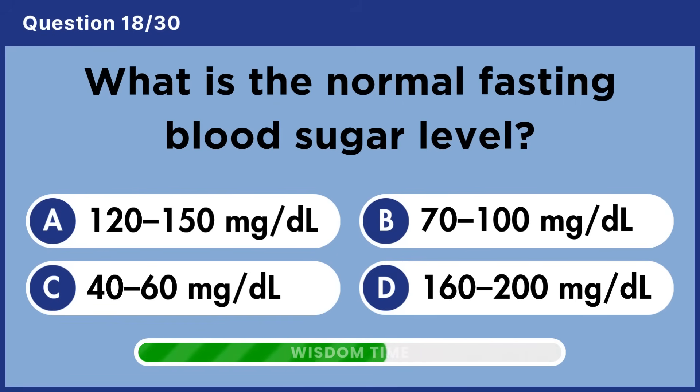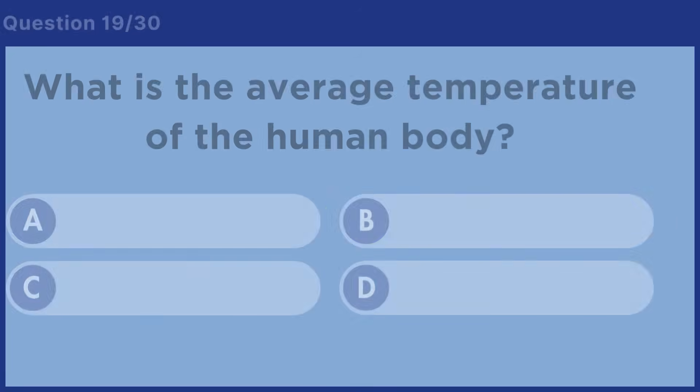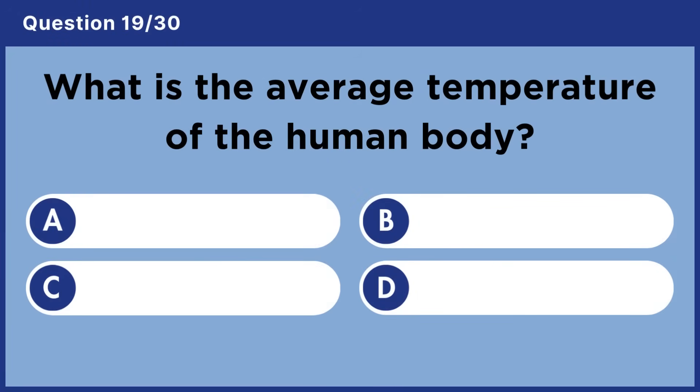What is the normal fasting blood sugar level? Answer B: 70 to 100 milligrams per deciliter.